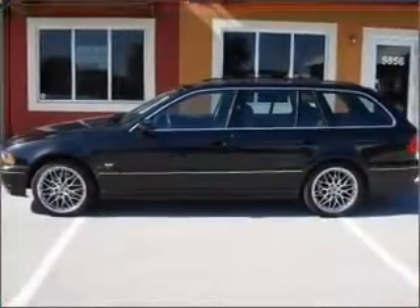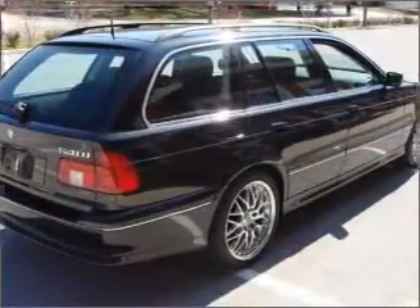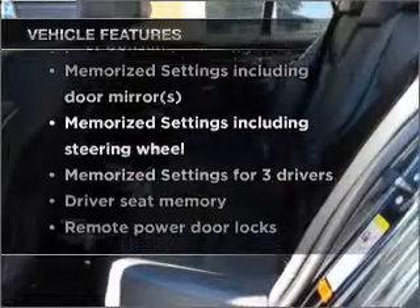Stand out from the crowd with premium wheels. The anti-lock braking system will keep you safe on the road. Let the outside in with a built-in sunroof, and memory settings make for a more comfortable ride. With these notable features, you won't want to miss out on the opportunity to own this amazing vehicle.